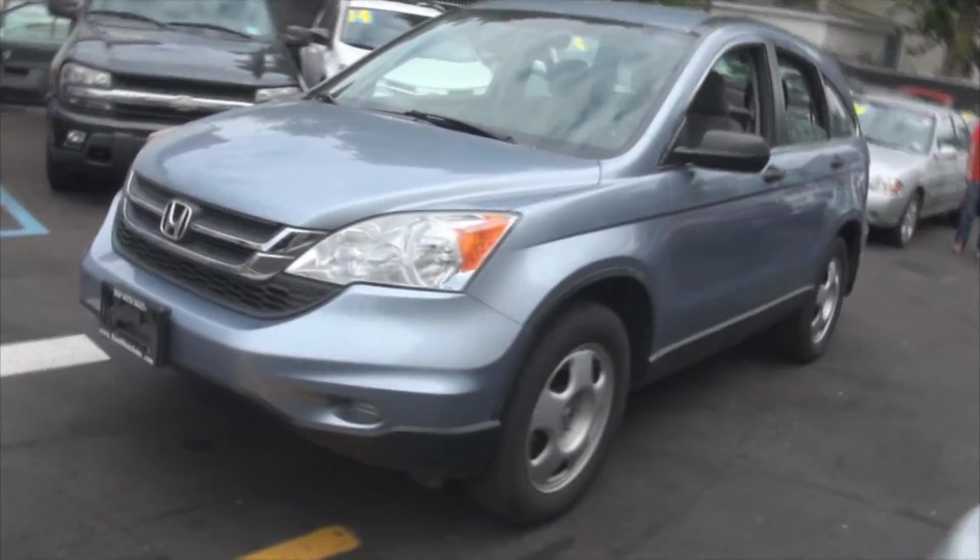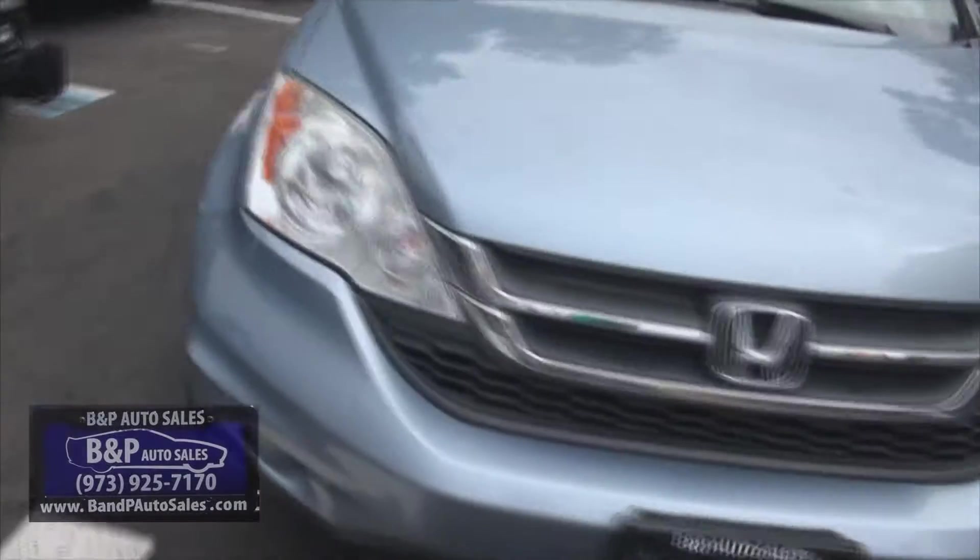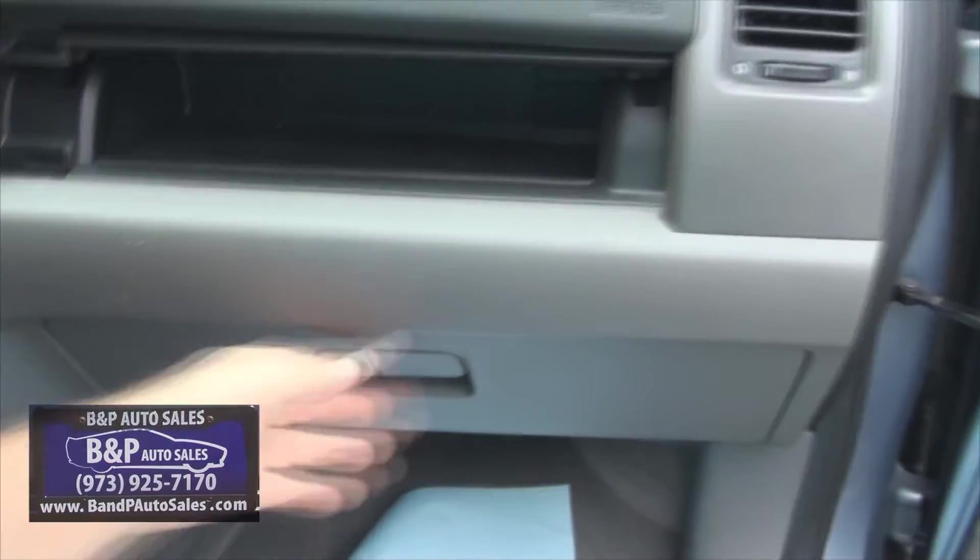Welcome to B&P Auto Sales. We got a lot of CRVs — just got them all in and I just did a whole bunch of videos on them. Make sure you check out all of our inventory available on our website. And if you're coming to us from YouTube, all you have to do is go to the description, click the link back, and you'll get pricing and photos.